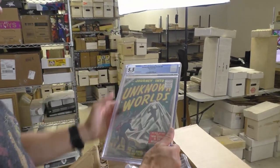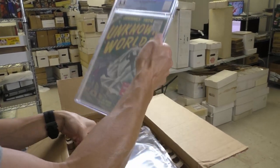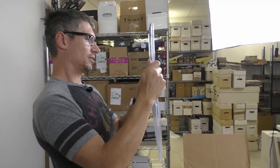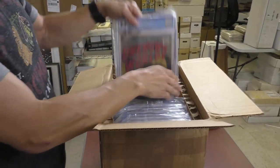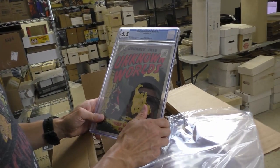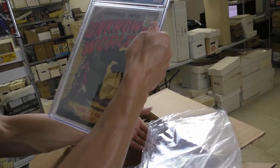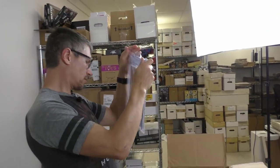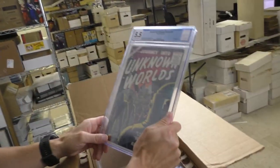Journey into Unknown Worlds 40, 5.5. Getting them back in the bags. Journey into Unknown Worlds 53, 5.5 — that's a Bill Everett cover.